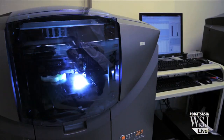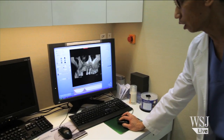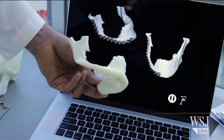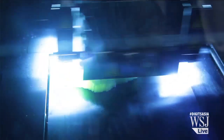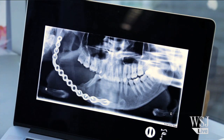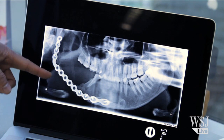Printing detailed medical models ahead of an operation means doctors are cutting down on surgery time — by at least a quarter. Now we can print the 3D model of the patient and pre-bend the metal plates, so during the operation we just fit it onto the jawbone of the patient.